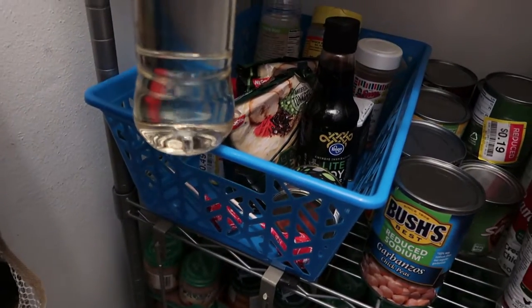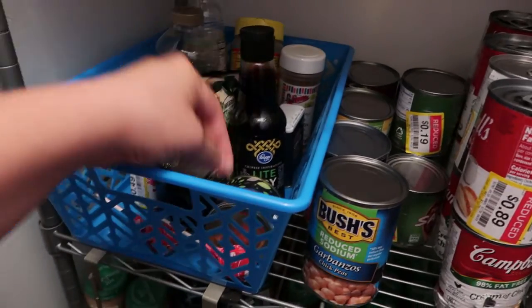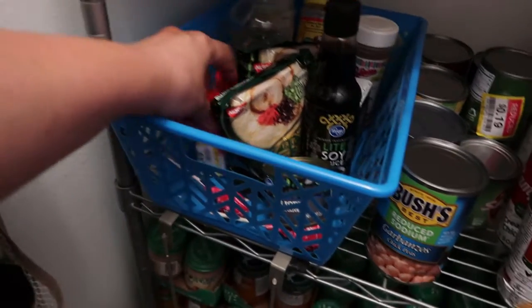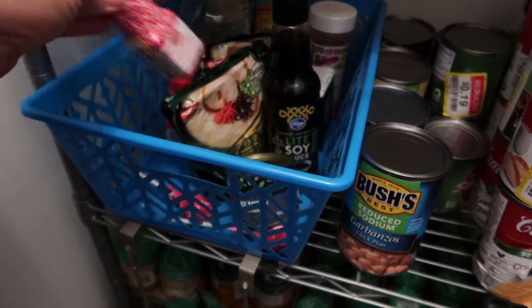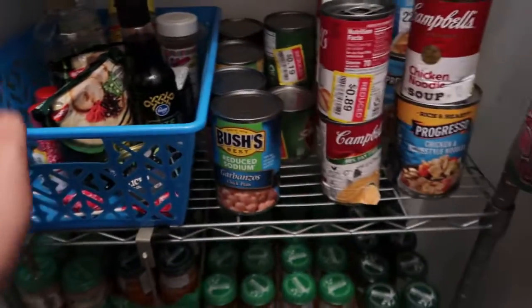This is candy stuff — I forget what it's called, but it's candy-making supplies we're going to use to make Christmas candy. I have some soy sauce, sliced olives, spices, and sprinkles in the back. My girls really like sprinkles, so I always get those on sale — we like to make our own frosting and baked stuff.